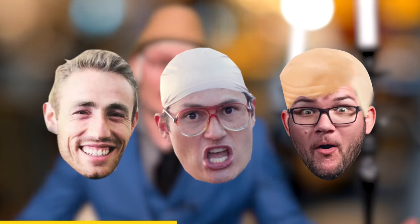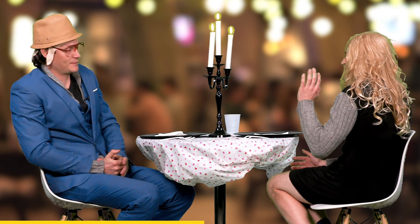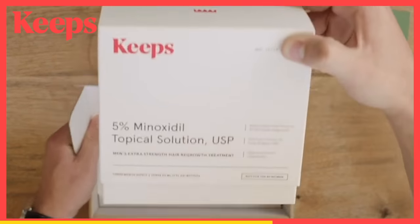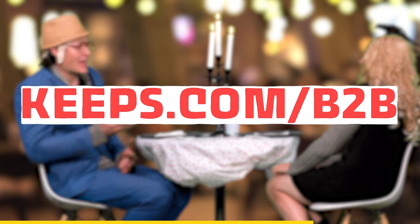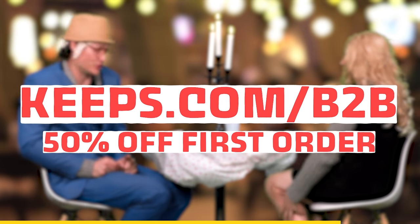I became one of the two out of three guys to experience some sort of male pattern baldness by the time they were 35. You should've used Keeps. They help prevent hair loss by connecting you to a doctor online for your hair loss consultation, and they'll even ship your hair loss medication directly to your door every three months. When you're ready to take action, go to Keeps.com slash B2B or click the link in the description below, and you get 50% off your first order.